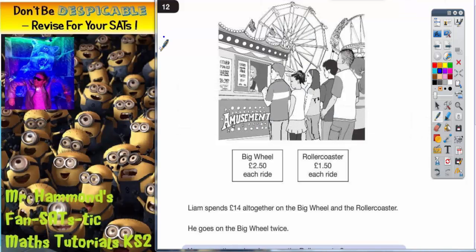Question 12. We've got a lovely looking picture of what looks like a fairground. We've got some rides in the background, some people queuing up for the amusements. And we've got some prices — the big wheel is £2.50 a ride and the roller coaster is £1.50 a ride. So let's have a look at what we've got to do.